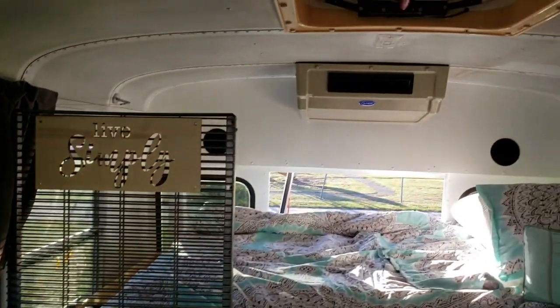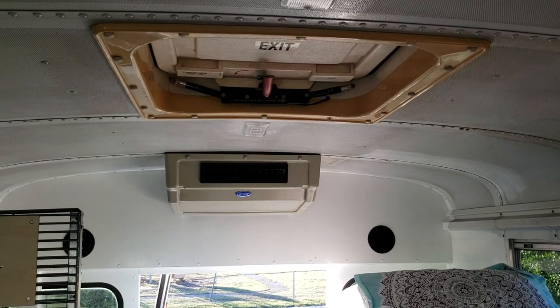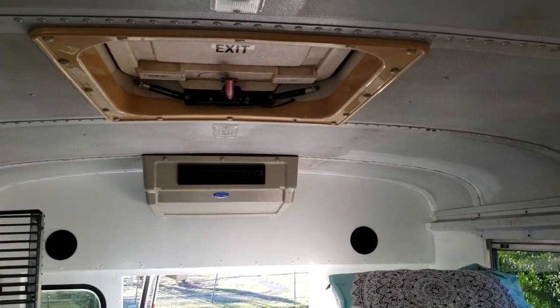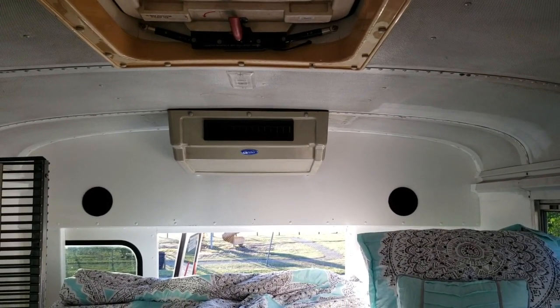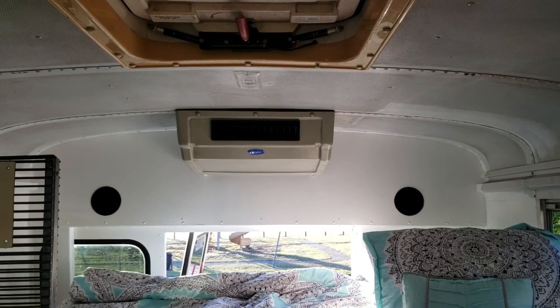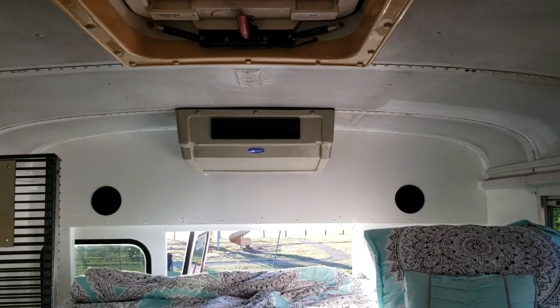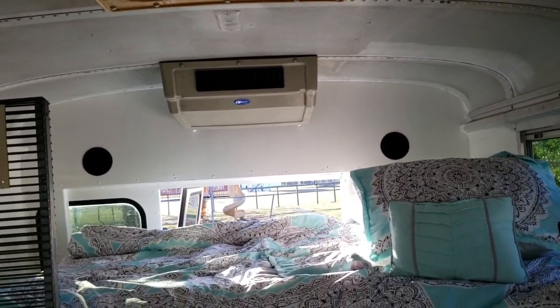It has air conditioning — you can see that unit right there. I'd prefer to paint it white but I'd have to take it apart, so I'm not sure I'll get it done. It only works when you're driving; there's no AC when you're parked. But for camping that's usually not a problem — you don't have AC in a tent either. If someone decides to live in it full-time, they can get a portable air conditioner.